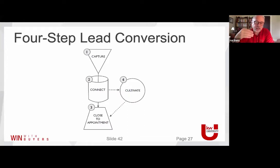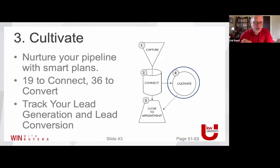We were talking about using a lead sheet, qualifying buyers, and determining based on how close they are to taking action. 30 days or less could be an A buyer; 30 to 60 days a B buyer; 60 to 90 days a C buyer — however you want to codify that. You have to have a system for determining who is ready to go to an appointment and who's not. So I want to talk a little about cultivation — this is where we dropped off.